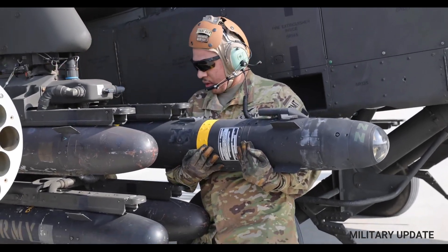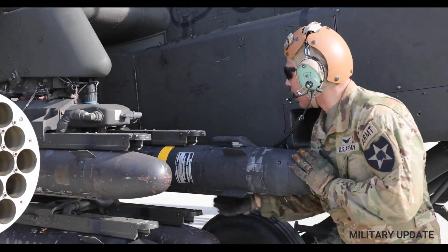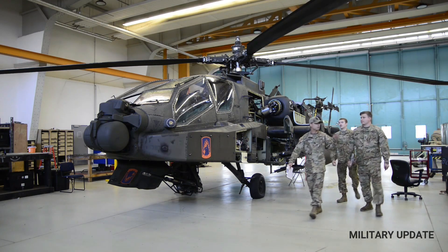On the AH-64E, Boeing embeds the MUMT-X data link system by L3 Communications. The advantage of this data link allows helicopter crews to control drones via C, D, L, and Ku-band frequencies.